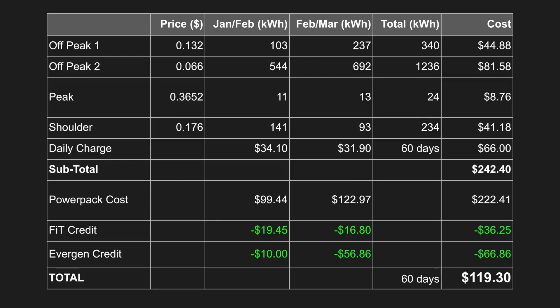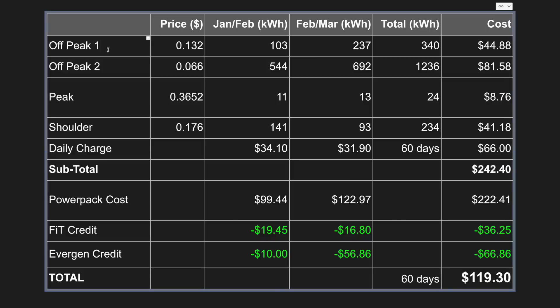I've condensed all that data into this more user-friendly table. I'm on a time-of-use plan with PowerShop, which means there's a different cost for different times of the day. I've got two off-peak periods: one at 13.2 cents per kilowatt hour and another at 6.6 cents per kilowatt hour. This off-peak two period is between midnight and 4am every weekday Monday to Friday and is part of the electric vehicle plan with PowerShop.